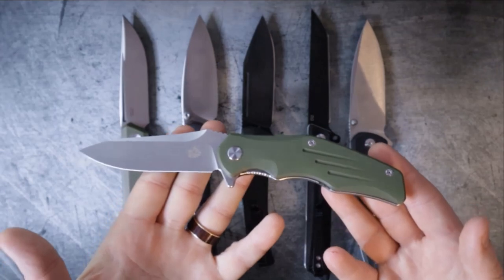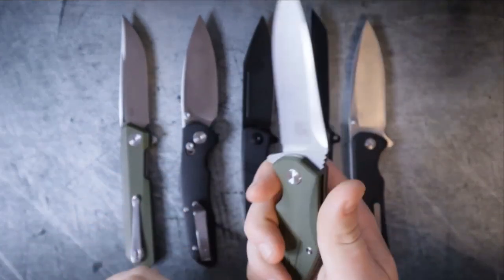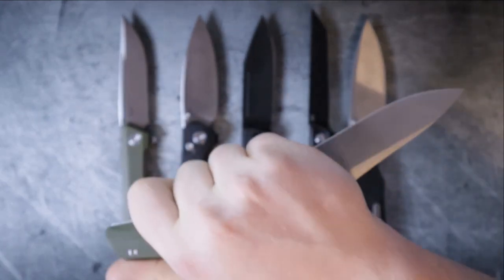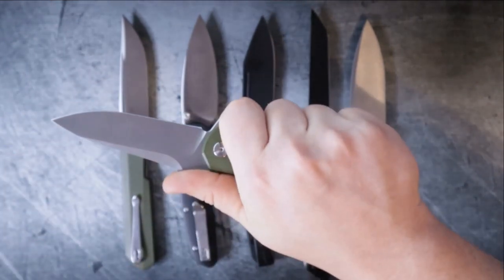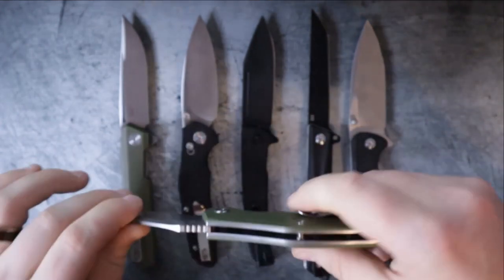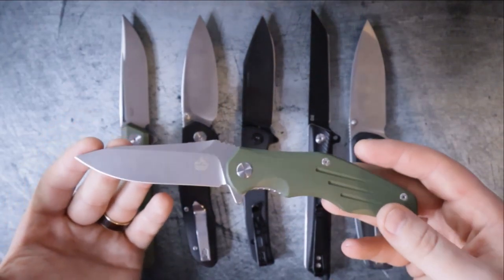The first knife I'm going to eliminate is the QSP Pangolin. I love this knife because the ergonomics are actually really good — no matter what way you grip it, it's good. G10 handle scales, liner lock, D2 blade, and big enough to fit in the girthiest of hands. This is a great knife. However, it is a four-inch blade and it's quite long — over nine inches — so for that reason, it's got to go.